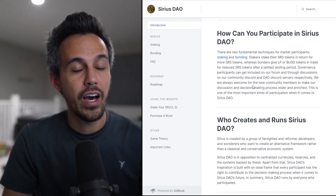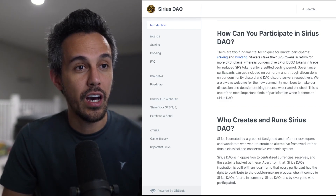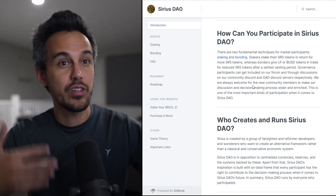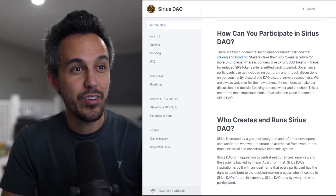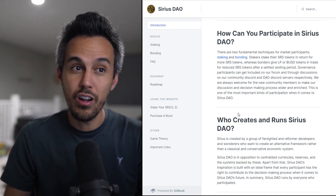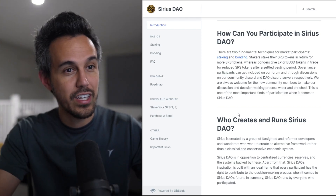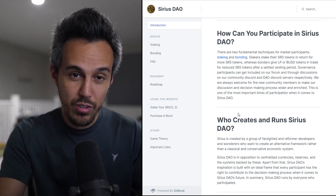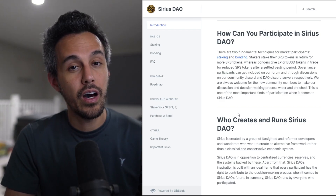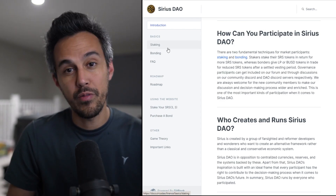Having seen other projects where people see a lot of success from staking and bonding, it's great that this project is early. For those who missed out on previous projects, you could potentially be one of the first ones in. It's still early — they haven't had many listings yet. There's still opportunity for it to grow 10x, 100x, etc. It's up to you to decide. That's why I say join the community, see what people are thinking, and look at all the strategies.